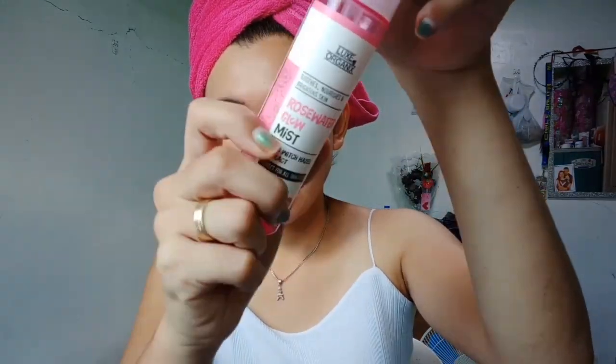You'll notice it has a shade. For the final step, don't forget our setting mist. I'm using the Loxi Organics Rose Water Mist. This way, even when we're just at home, our face still glows and looks fresh.